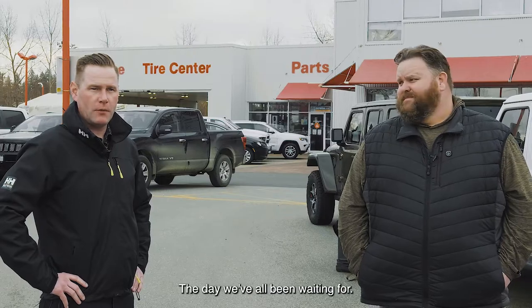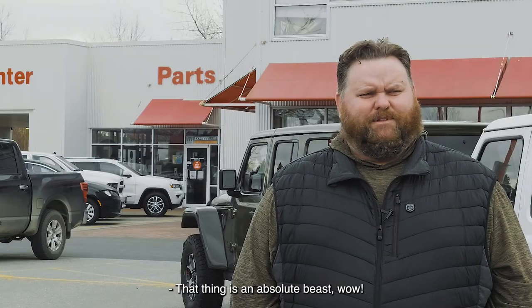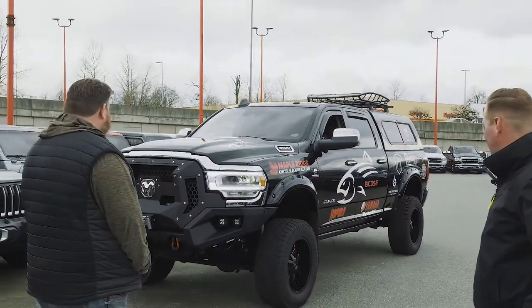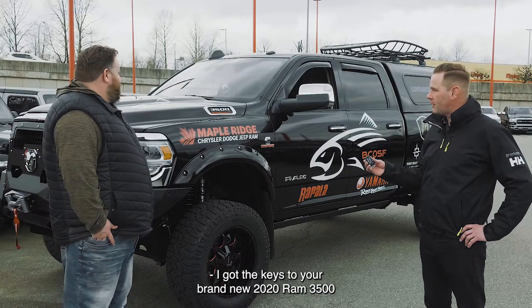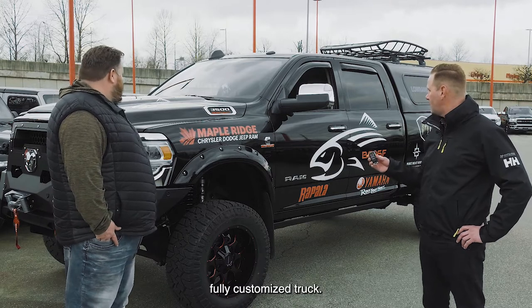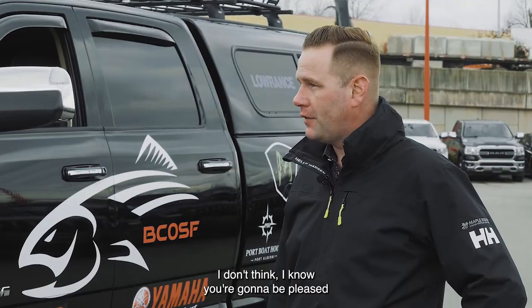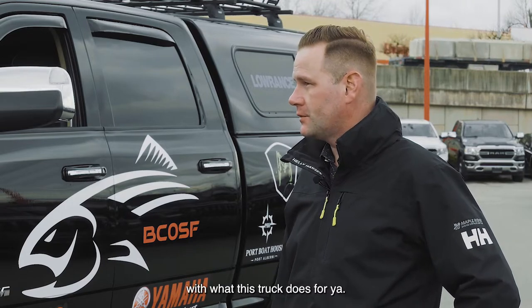Alright Mike, the day we've all been waiting for. That thing is an absolute beast. Wow. I got the keys to your brand new 2020 Ram 3500 fully customized truck. I know you're going to be pleased with what this truck does for you.